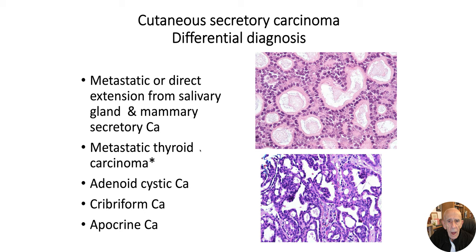For differential diagnosis, it's worth noting that metastatic thyroid carcinoma can look somewhat similar on occasion. Adenoid cystic carcinoma is sometimes mentioned but isn't really much of a differential. We did see that cribriform carcinoma could be a differential. Sometimes a really florid malignant apocrine tumor may show secretions overlapping with secretory carcinoma, but by and large if you've seen one you'll recognize it very easily.